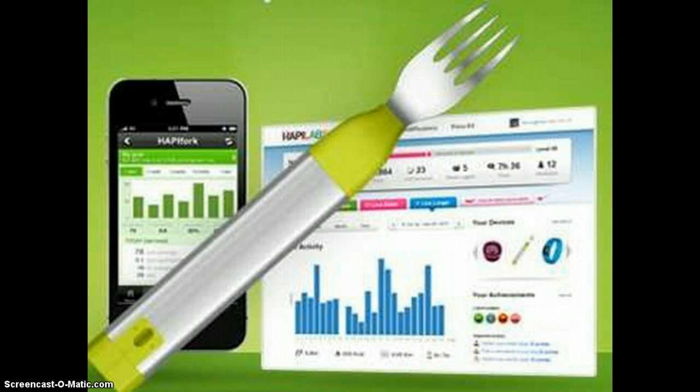The fork will cost $99 when it becomes available in April, and the founders are planning a Kickstarter campaign for February.